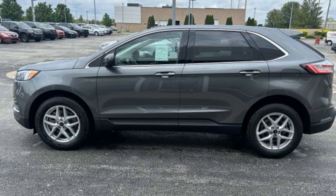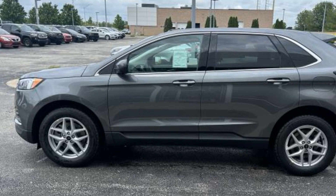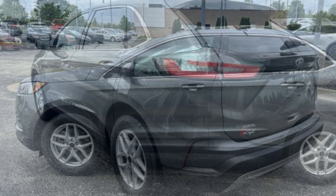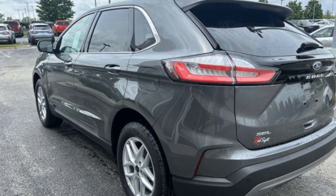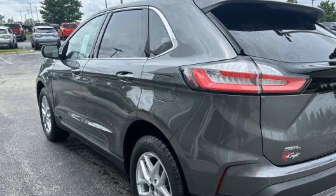2024 Ford Edge. This SUV offers space as well as power and performance. It checks off in-demand features which offer more convenience, such as cross-traffic alert, lane-keeping assist,